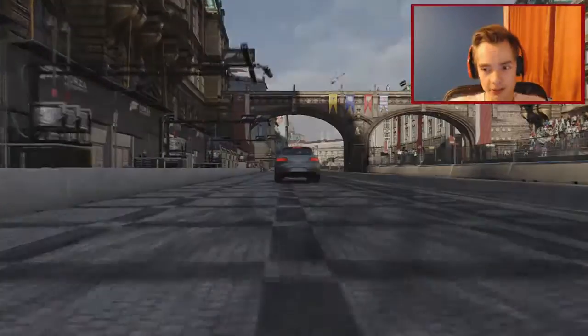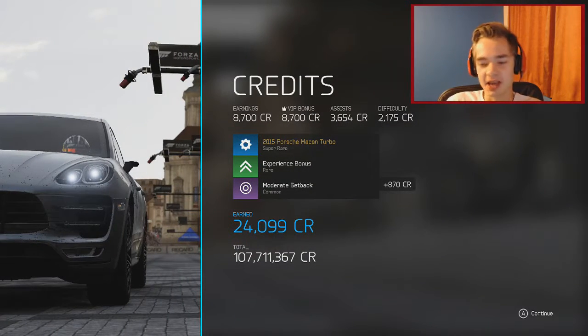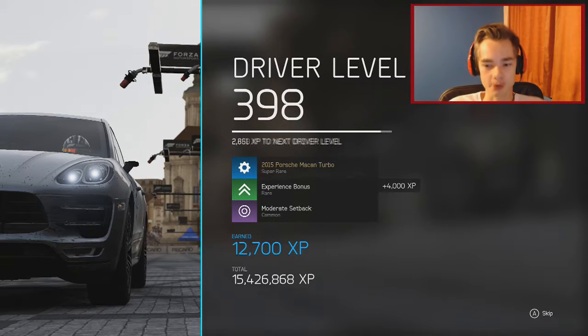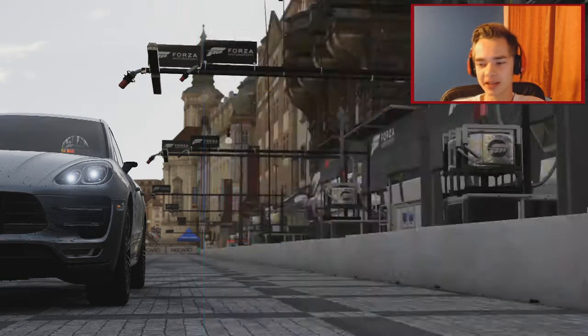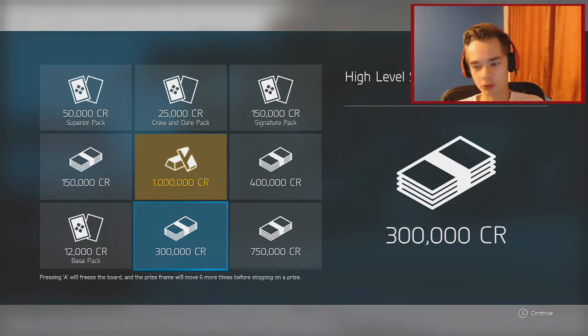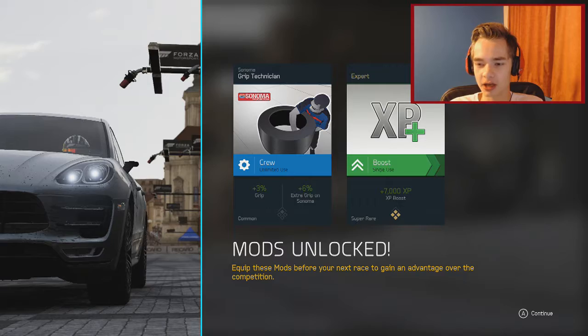Two minutes eighteen. We get 24,000 credits for this. My garage space is full - I've got every single car plus two more. There are 300 cars and I've got 302, that's all the cars you can get. Please expand the garage! We did get a wheel spin though - level 400 and we get 300,000 credits, I'll take it! Porsche is already at level 25. Next up is Sonoma GP.